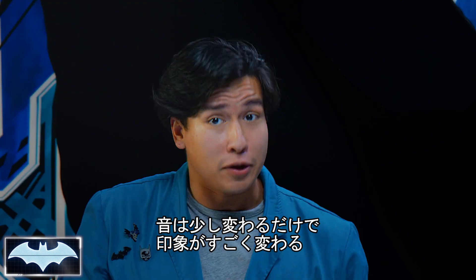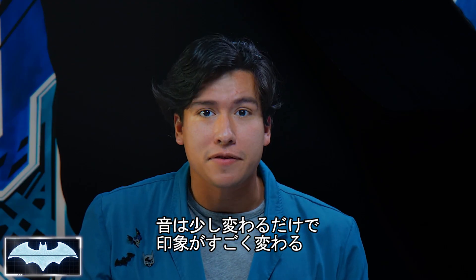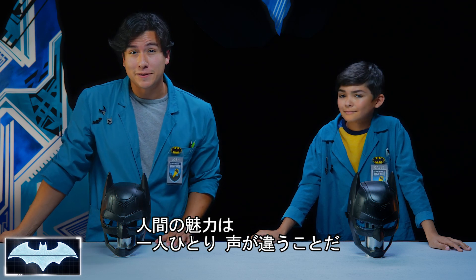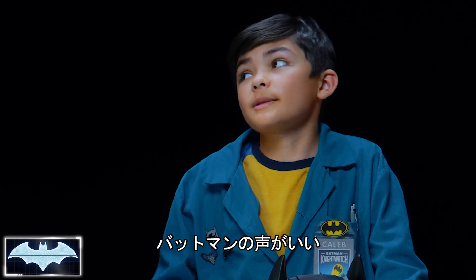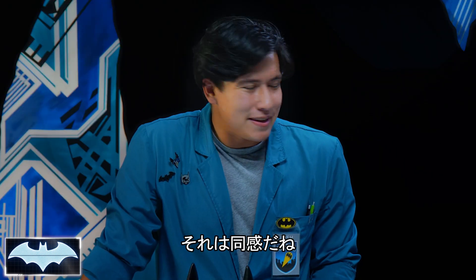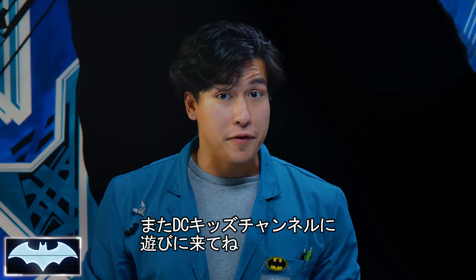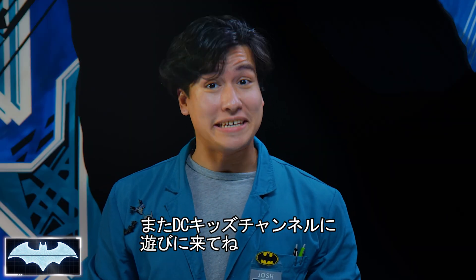Sound is super cool. It could really change how we perceive things around us. I think it just makes it that much more interesting how we all are made with our own unique voices. I think I should use my Batman voice more often. That's a great idea. Hope you learned something here on Batman Science Lab. And for more awesome Batman content, stay here on the DC Kids Channel.